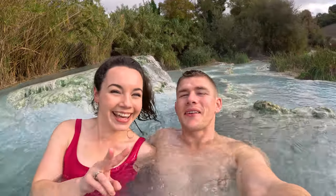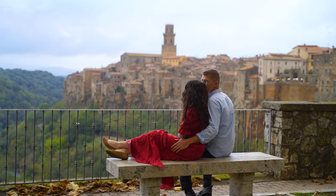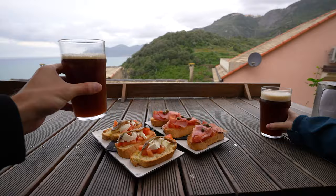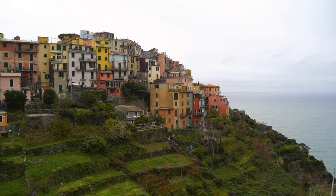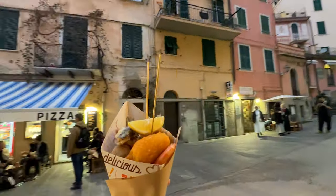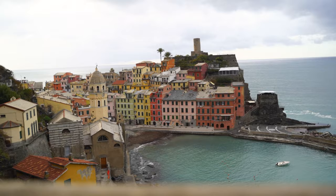For the past week, we've been exploring Italy. We started with a couple of days in Rome, and then we rented a car and toured the Tuscany countryside. In this episode, we explore the Cinque Terre, a national park along the rugged Italian Riviera coastline. The park consists of five small picturesque villages that are for the most part not accessible by car, and it's recommended to explore the villages by train.